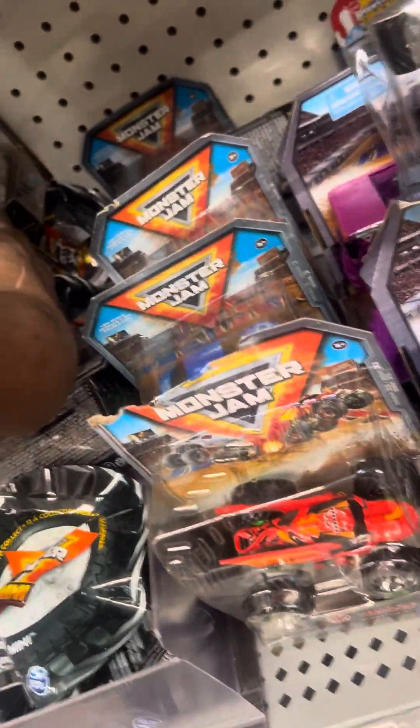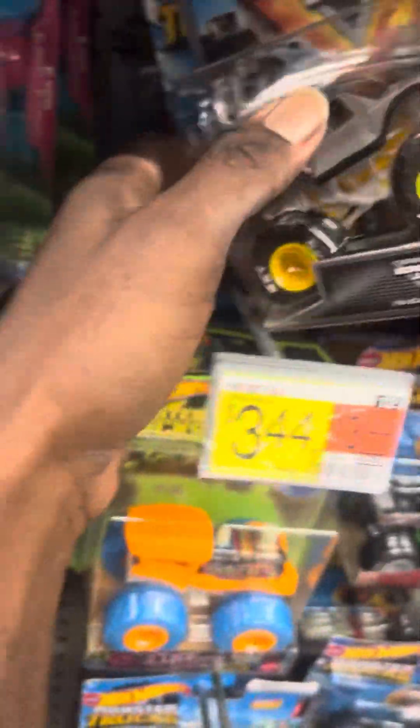Just checking out the rest of them now. You never know what's left behind, guys. Casual day of hunting turned into a good day. Got some slipping up the pegs. All Monster Jams mixed into the Monster Truck section from Hot Wheels.